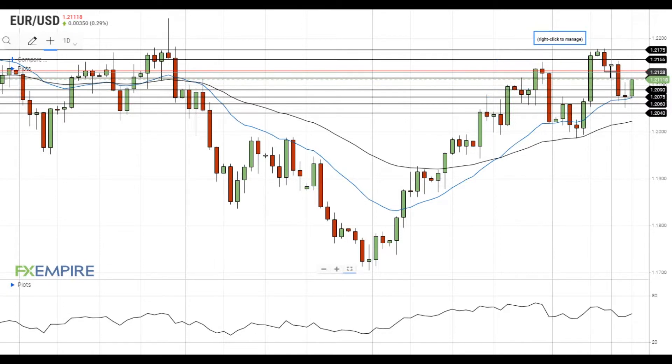A move above this level will push EURUSD towards the resistance at 1.2155, which is followed by the resistance at 1.2175. On the support side, the nearest support level for EURUSD is located at 1.2090.